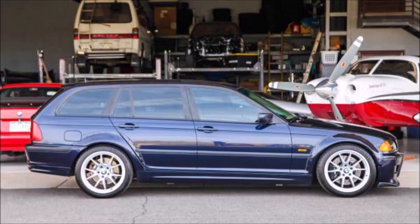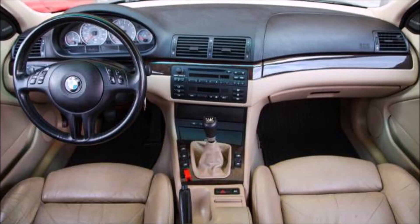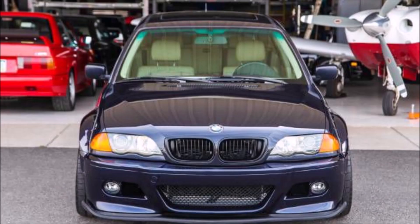Basically it started out life as a 2001 325xi sport wagon. It has a manual transmission, an Orient Blue Metallic exterior which I think is a great color. It has a lot of miles — 280,000 miles estimated on the chassis, so nobody even knows for sure; it could be more than that.